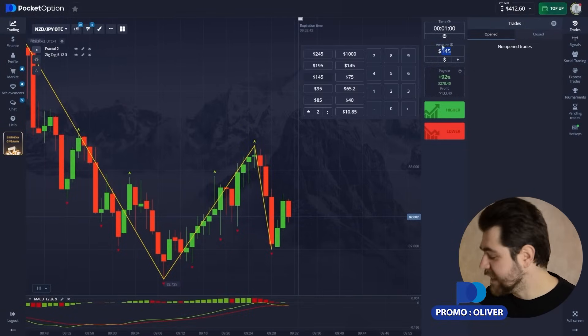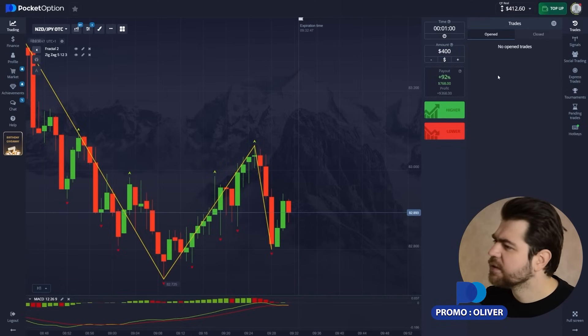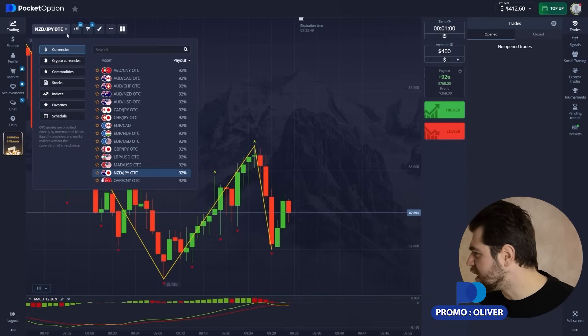Oh, I forgot to change the amount last time — damn. Let's just put in $400 now.